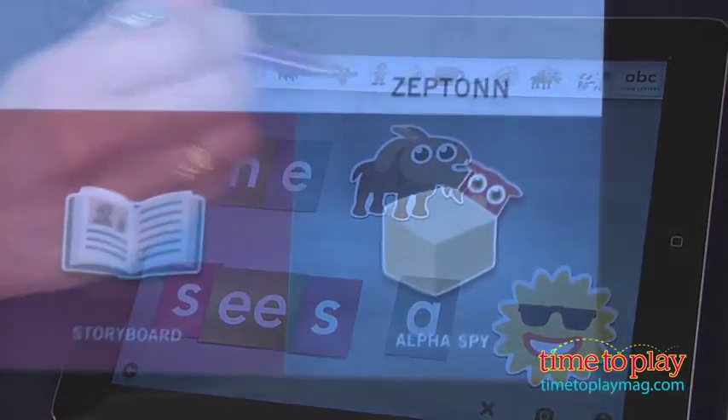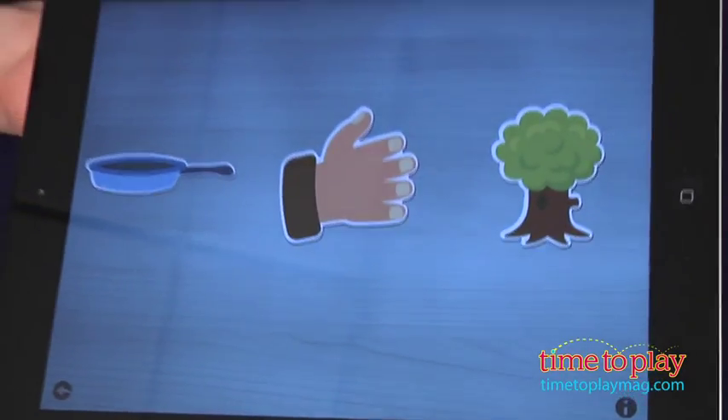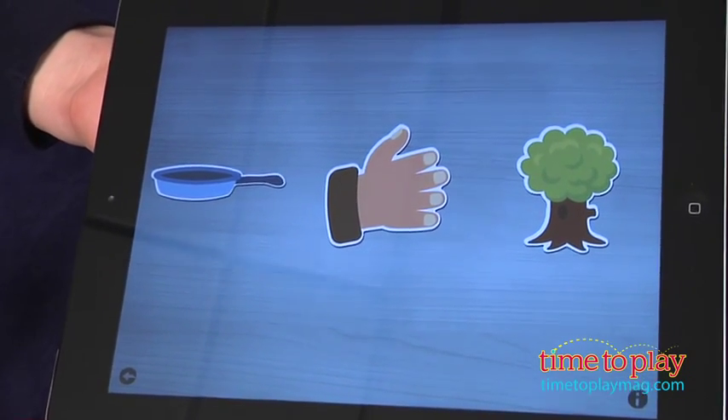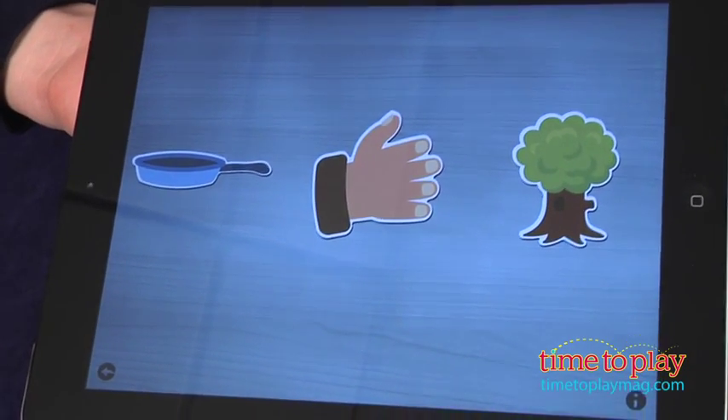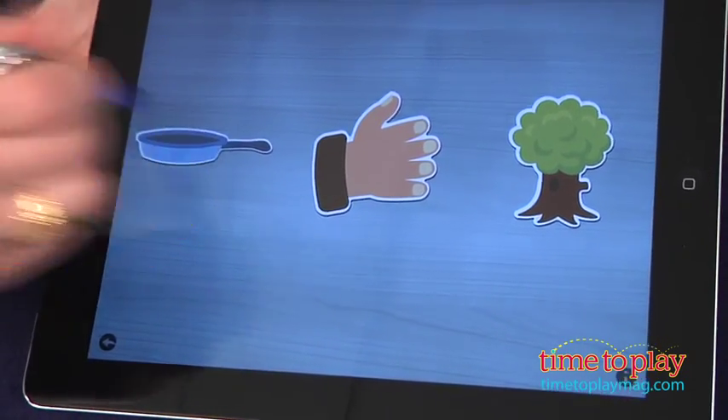Lastly, there's an Alpha Spy game. Three pictures are given and your child hears, "I spy with my little eye something beginning with..." Your child's job is to tap the picture that starts with a given sound. It's a great game for playing away from the device, too.